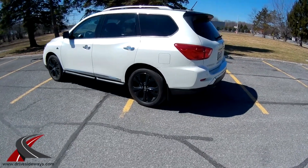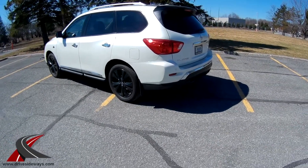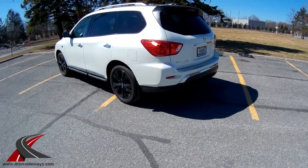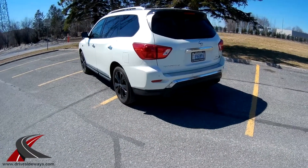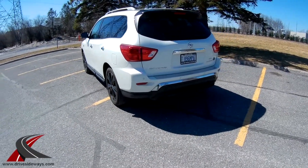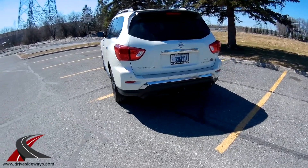It's a sharp looking vehicle. I was comparing it to my friend's Highlander just now and they're very similar. So if you're in the market for a 7-seater SUV, the Pathfinder and the Highlander from Toyota are two very close competitors in this market.